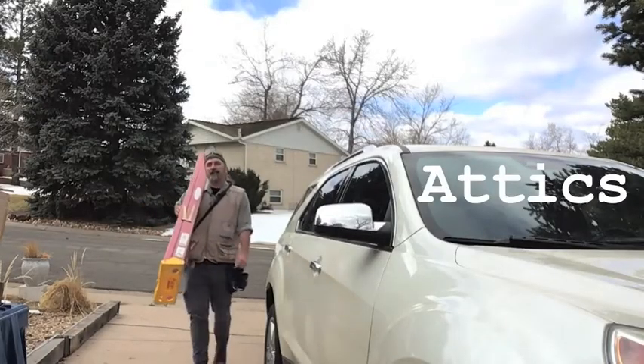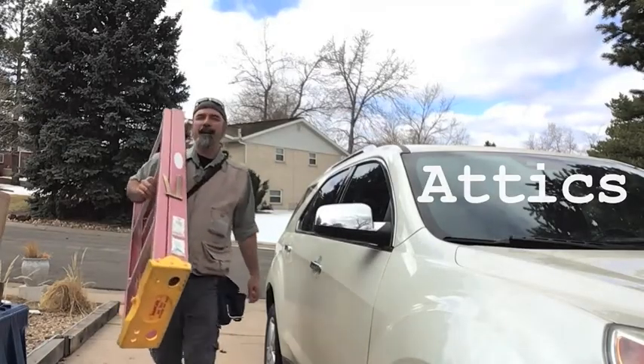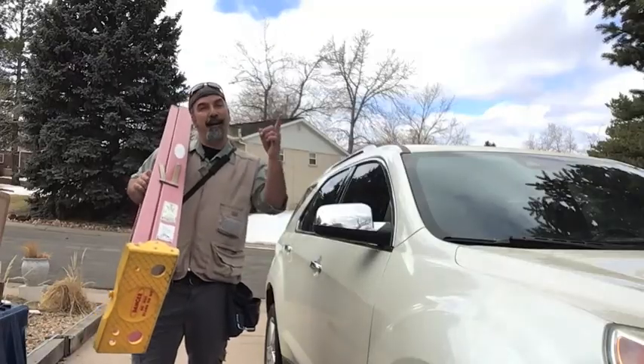Hi, I'm Joan Schultz with JDS Home Inspection Services in Denver, Colorado. I'd like to take the opportunity today to talk to you about attics.